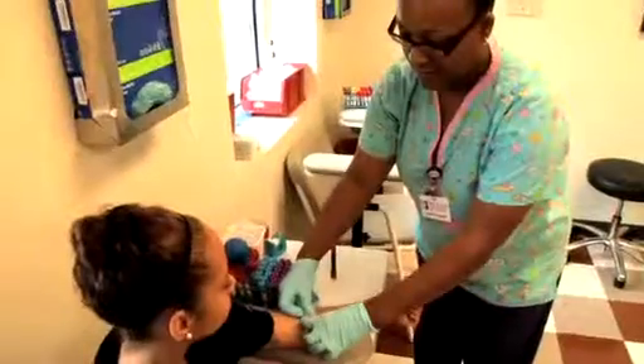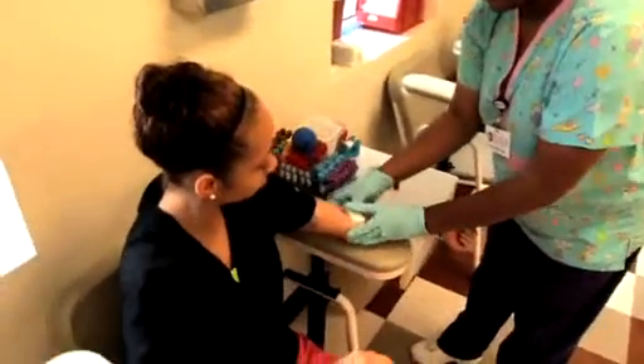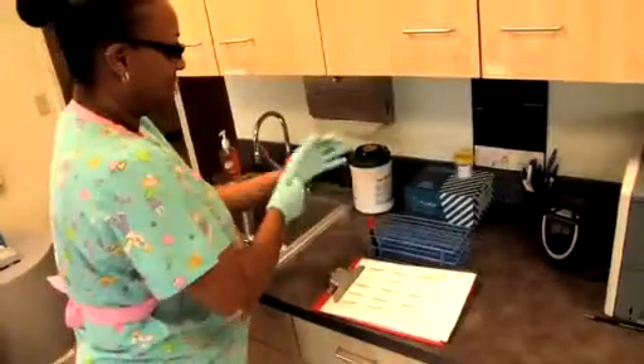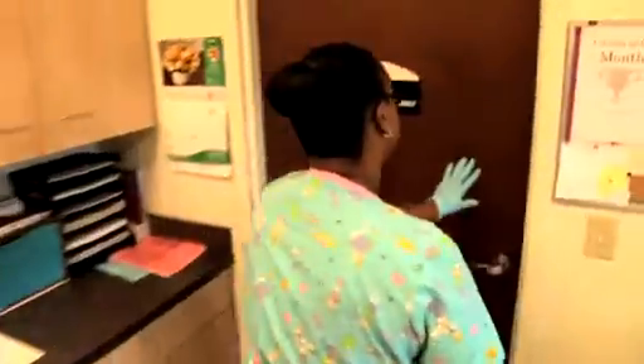Women calling in with the first day of their period so they can come in on somewhere between day two and day four of their cycle to get some hormonal testing such as an FSH, LH, and estradiol level. Sometimes we test testosterone. We also like to test thyroid and prolactin levels. All those hormonal levels can be done in our full service endocrinology laboratory.